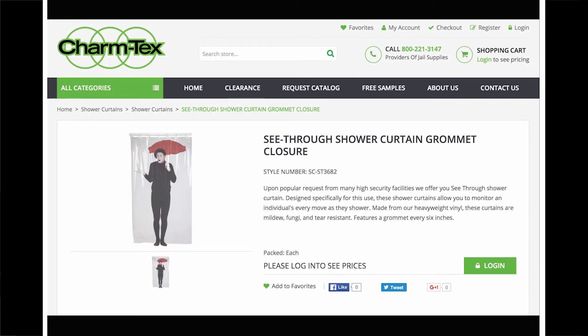The curtain's transparency allows every move of the individual to be monitored — the only time the purpose of the see-through material is mentioned. The material is mildew and fungi resistant, as well as tear resistant, tears referring in this case to the tears an individual might inflict upon the curtain.